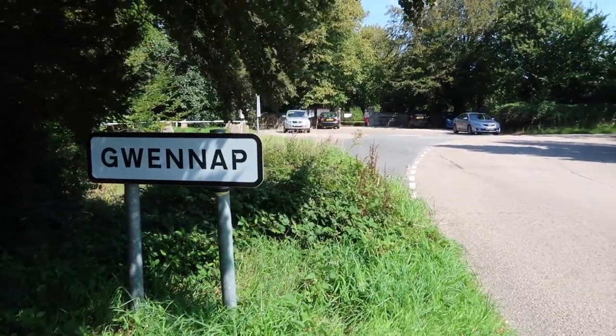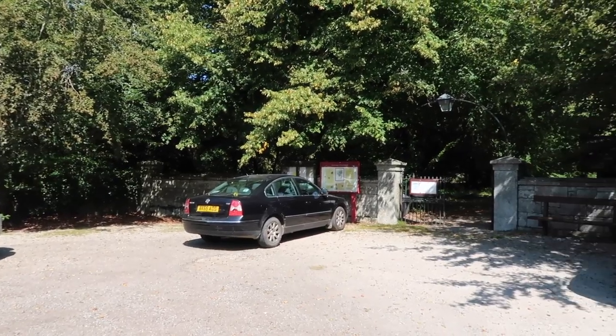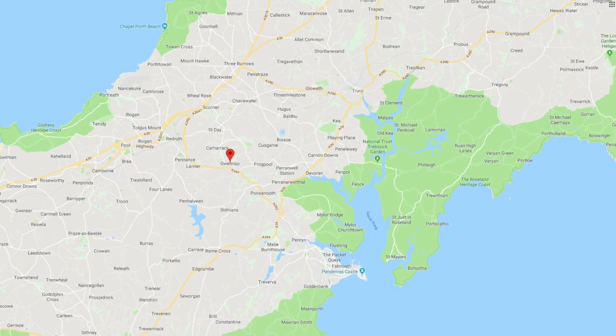So for our walk today we've parked here at Gwennup. It's a little tiny car park outside the entrance to the church. Gwennup is a tiny hamlet between Falmouth and Redruth.